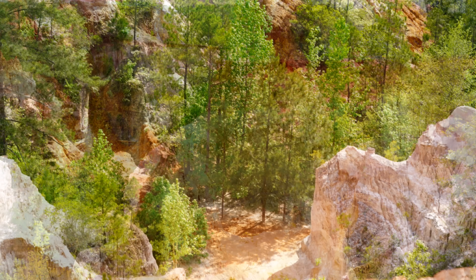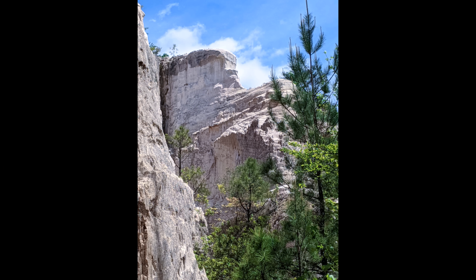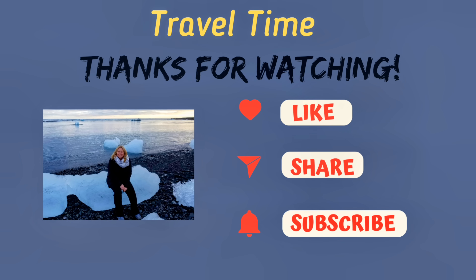I hope you found this information helpful and enjoyed the photos. Thanks so much for watching. I truly do appreciate your support. See you next time!